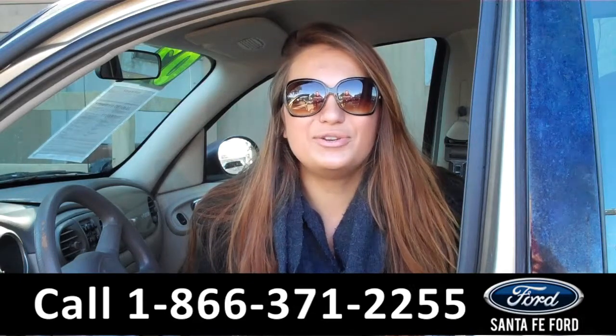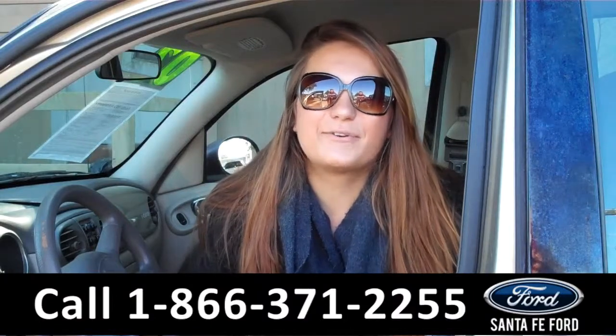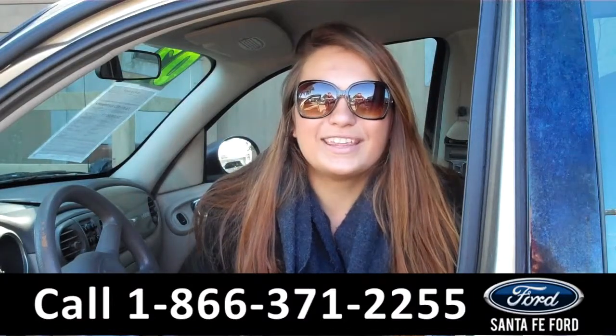For more information you can give us a call at the number below, or check us out online 24/7 at SantafeFord.com. I'm Carly, thanks for watching.